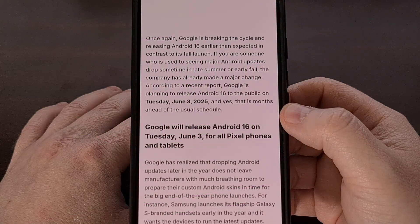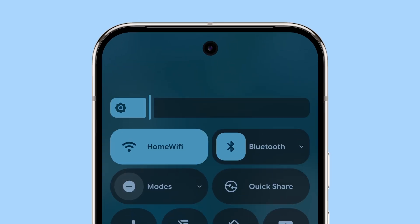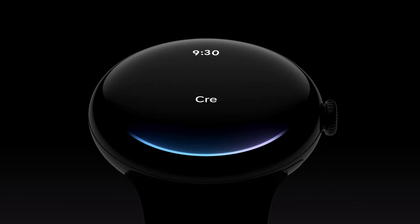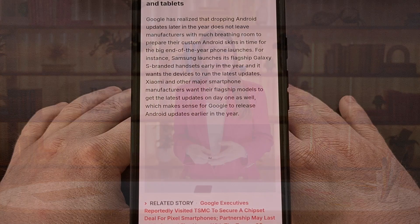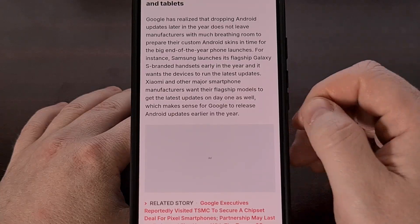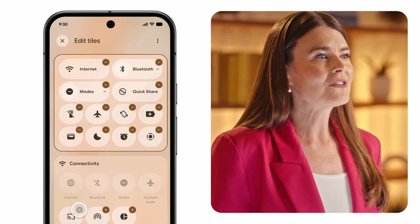So far, we know Android 16 will be the version that sees the big Material 3 Expressive redesign. However, this new look is not coming today. Instead, this will be the headlining feature of Android 16 QPR 1, aka Quarterly Platform Release 1. These updates are pushed out once per quarter, so we should expect to see that update launched around September. We are, however, getting the new redesigned Quick Settings panel today, so be sure to check out the new way of accessing the Notifications panel and Quick Settings tiles on your smartphone or tablet.